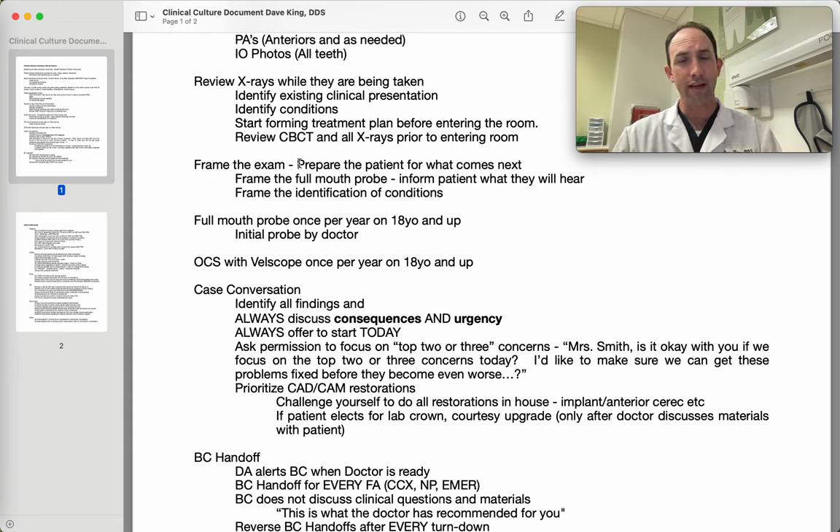So it's important that we frame exactly what we're doing. 'Mrs. Smith, I'm going to be measuring the gum pockets in between your tooth and your gums. This will tell us how healthy your gums are. Healthy numbers are ones, twos, or threes. Please let me know if you have any questions.' Framing that full-mouth probe is really critical so the patient understands what's happening. I always do a full-mouth probe once a year on 18-year-olds and up.